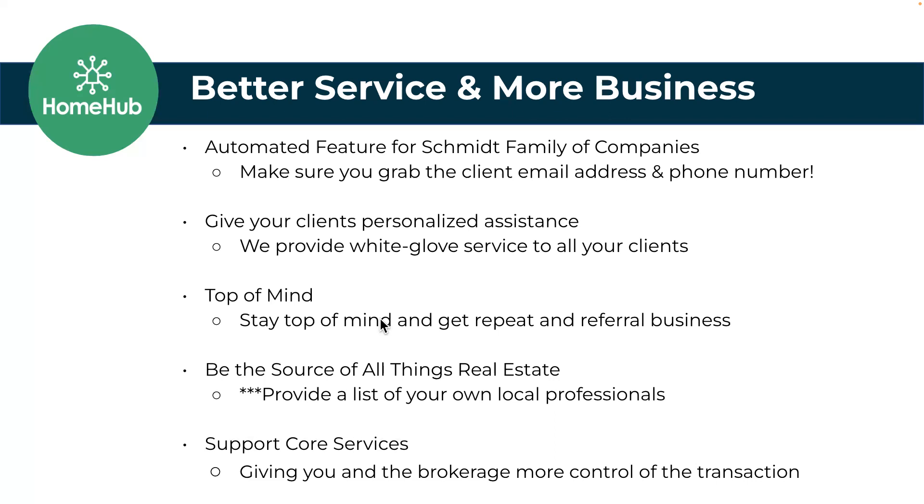Providing your own trusted professionals is another major benefit. The brokerage has added some in there for you as well. Agents always get phone calls — don't you have a contractor, a plumber? Provide them a website that's branded to you with a list of all of that, that they can share with friends and family for lead capture. And supporting those ancillary services is important to make sure the deal goes seamlessly to the closing table.